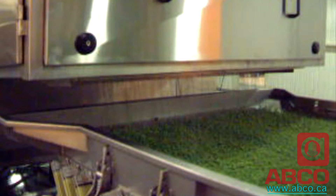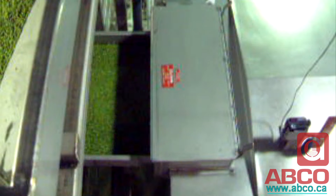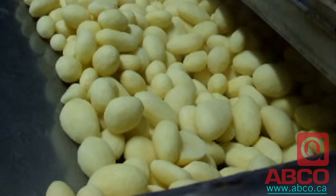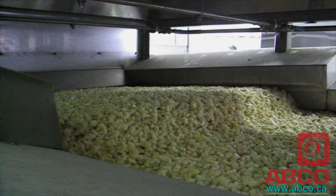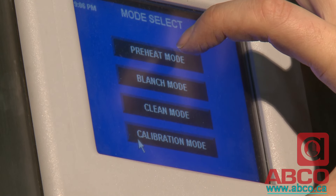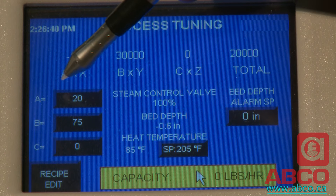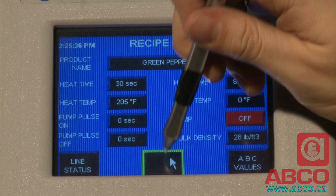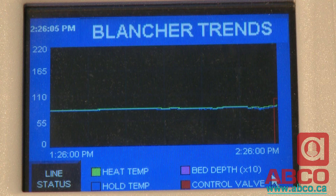This machine is so versatile it can also be used for blanching a wide range of other vegetables, keeping it busy through all your seasonal product changes. The control system is completely programmable, so you can store and call up any set of processing functions for any of your product lines. Once the recipes for processing a given product have been entered into the control system, it's a simple matter to repeat that exact process at any future time.